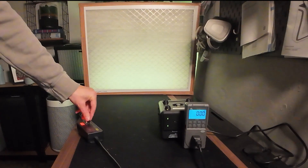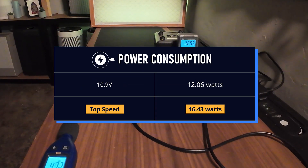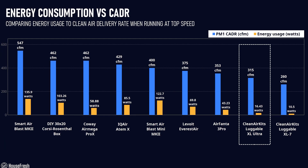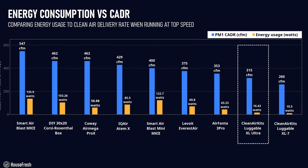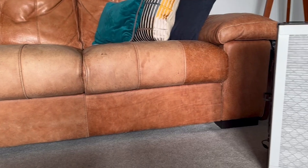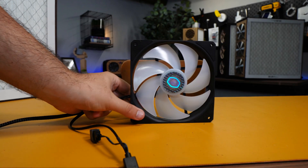I used our power meter to measure how much energy this device pulls at its one speed and on standby. Running the Luggable XL Ultra at its one speed 24/7 for one year will add $17.77 to your energy bill based on the average US electricity price as of September 2025. The Luggable XL Ultra uses a lot less energy than the other high CADR devices we've benchmarked it against. The only model that beats the Ultra in electricity usage is the original Luggable XL7, but that lower energy consumption comes with lower CADR too.